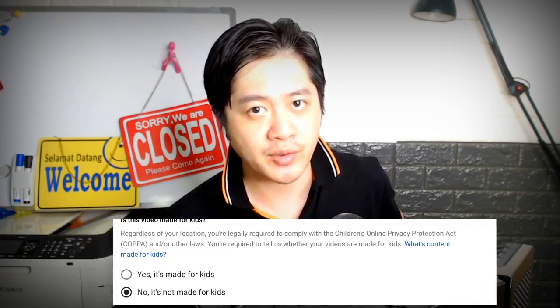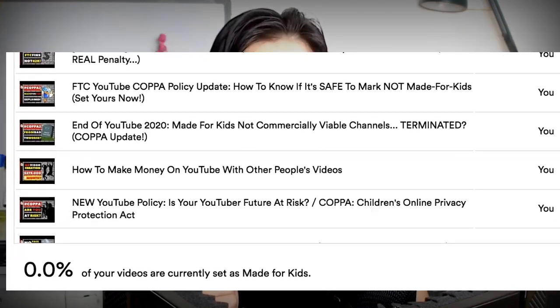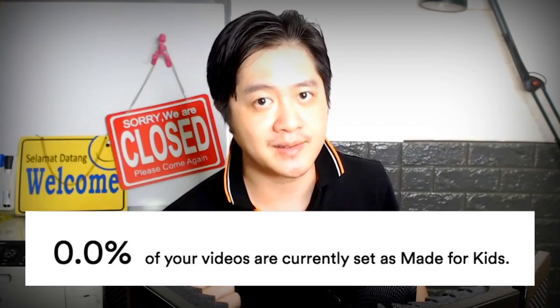Are you safe? Even if you mark your entire channel or certain videos as not made for kids, or you don't even mark them at all, YouTube might still mark them for you. And today I have a free tool that will tell you once and for all whether or not your content is safe.